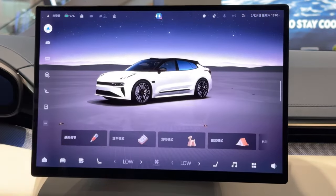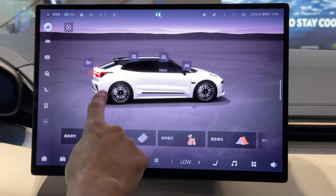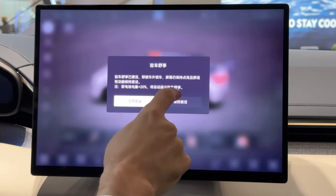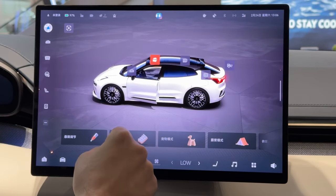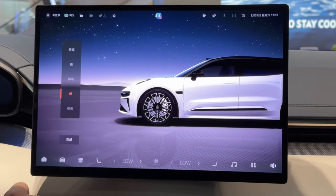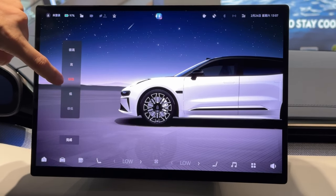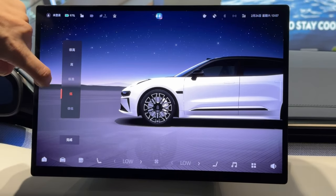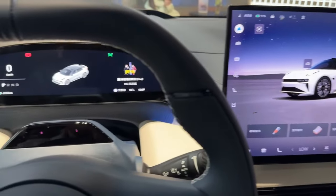The screen has been vastly improved overall. You can spin the car view on screen and, for example, open the door from here. You can also get the air suspension up right now — yeah, I can feel it creeping up. In general, both the center screen and the dashboard screen have been greatly improved.